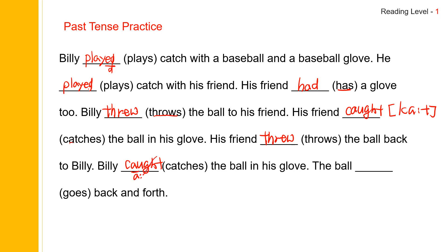He played catch with a baseball and a baseball glove. He played catch with his friend. His friend had a glove, too. Billy threw the ball to his friend. His friend caught the ball in his glove. His friend threw the ball back to Billy. Billy caught the ball in his glove. The ball went back and forth.